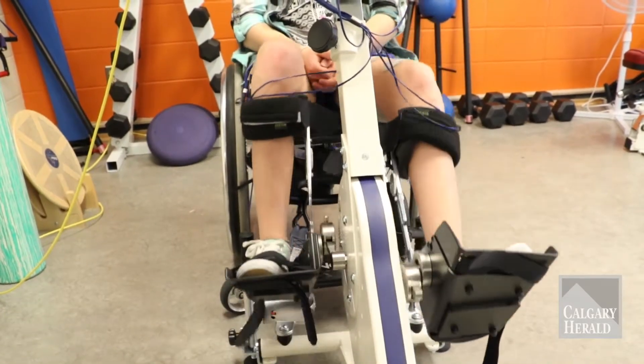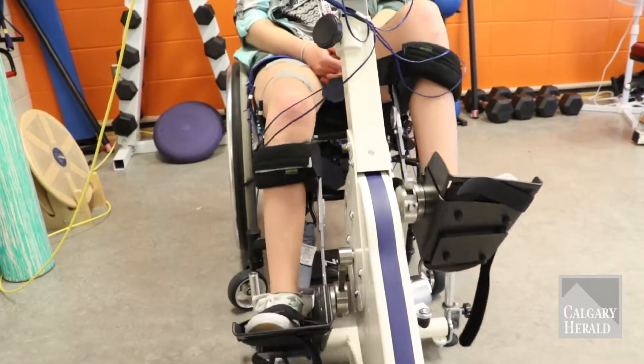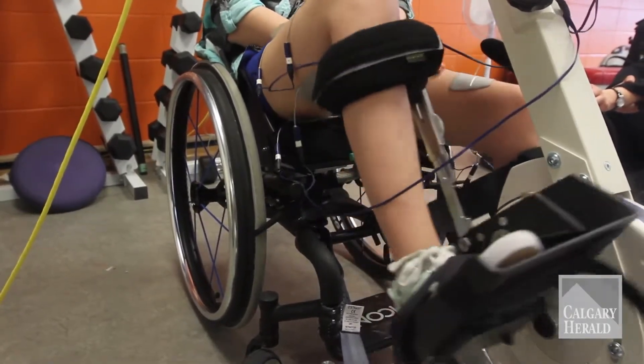The first time I got on it, it was really weird just having my muscles move — muscles that I thought I had lost. I don't really feel anything at the beginning of a ride because my muscles might be sleepy or aren't working.